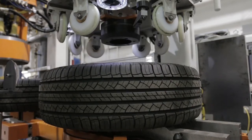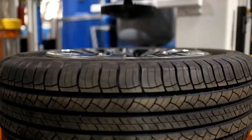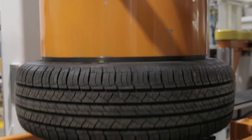Following that, automated devices inflate the tire to the desired pressure. The fully completed tire and wheel are inspected using cameras and sensors. They must check that there are no visible flaws, that the alignment is correct, and that the standards are followed.